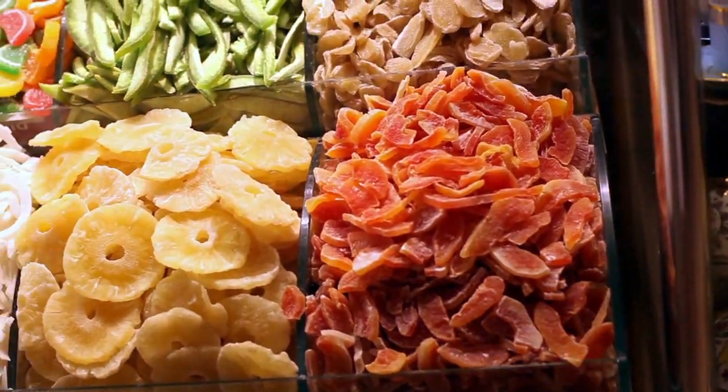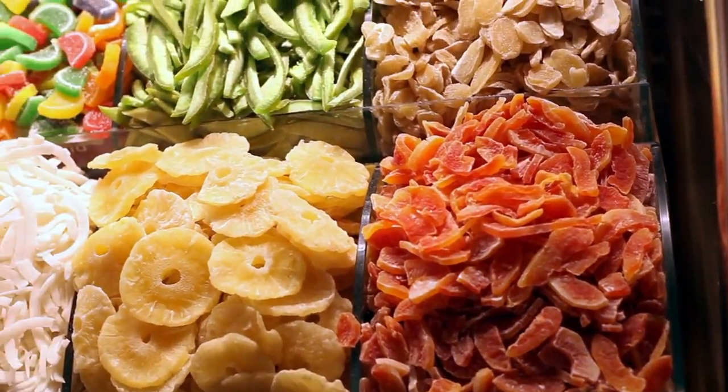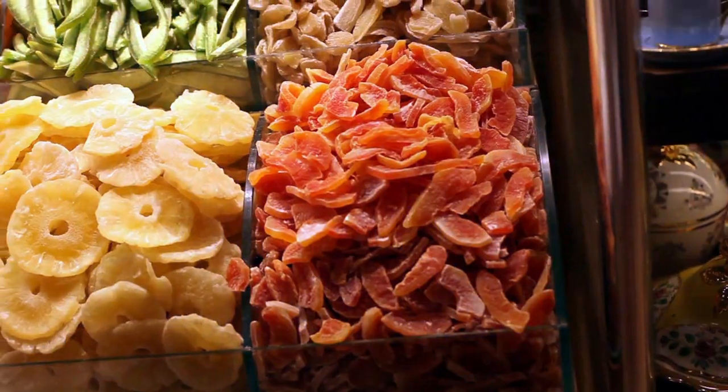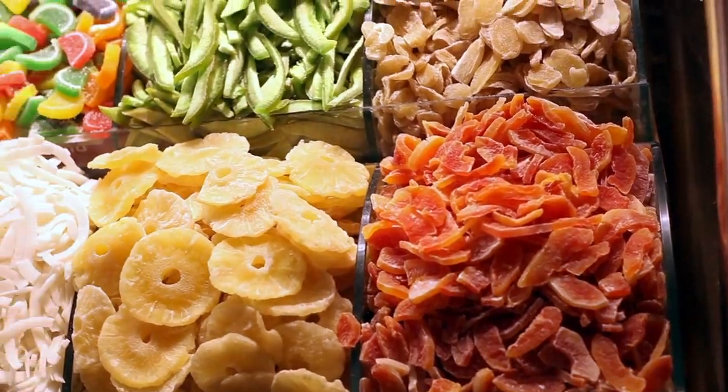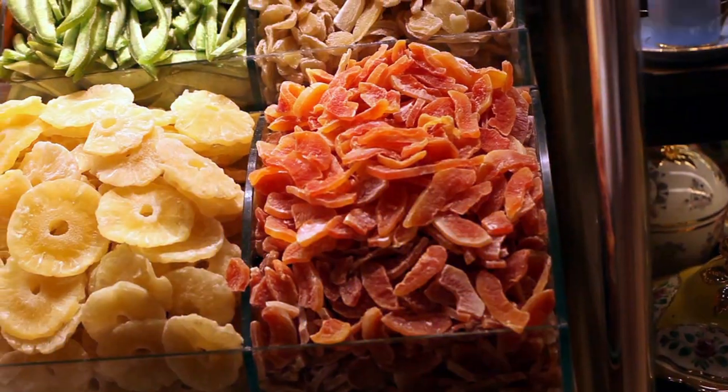Kadıköy Market. Located on the Asian side of Istanbul, Kadıköy Market is a vibrant hub of activity, offering everything from fresh produce to handmade crafts. Explore the narrow streets lined with stalls and soak in the sights, sounds, and smells of this bustling market.